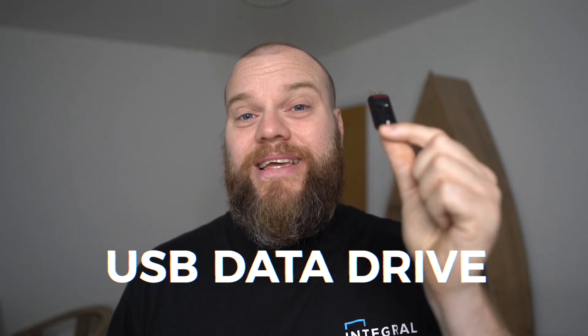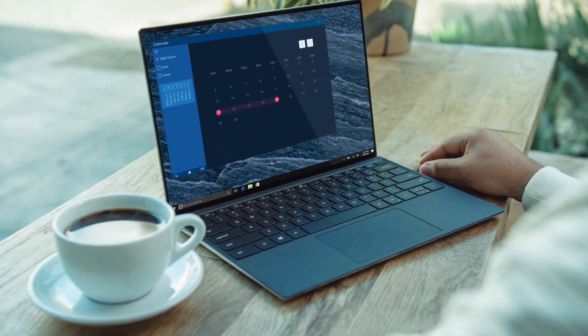For those of you who don't know what one of these is, it's a USB data drive. They're used to easily carry data from one computer to another. For example, you might have a work computer with lots of Excel documents on, and you might move some of those documents onto a USB data stick to take them home to work on your home computer.